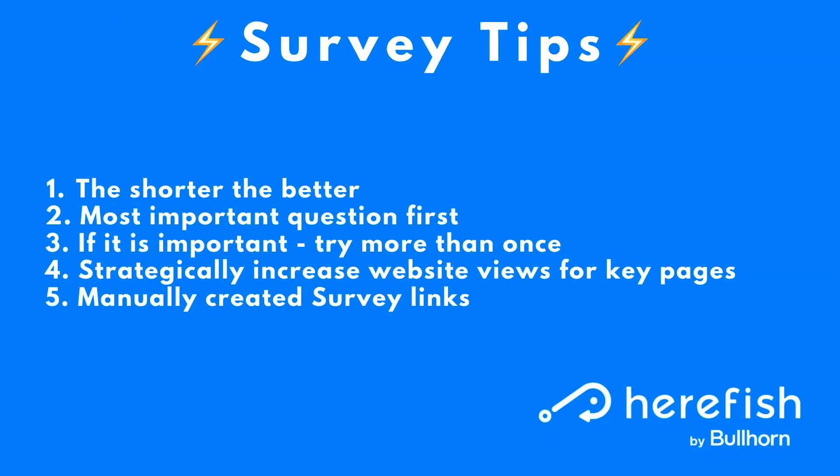Now covering some general survey tips that will make your endeavors more successful. As a general rule of thumb, the shorter the better for surveys. You will notice a decrease in completion rates the longer a survey is, so if you can keep it short and sweet, you are better off and will get higher completion rates.